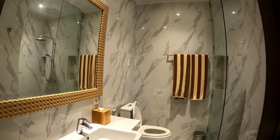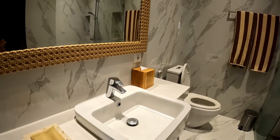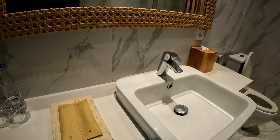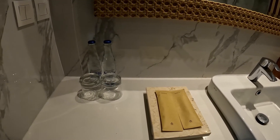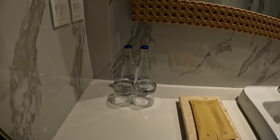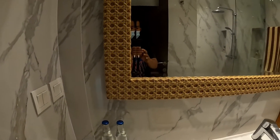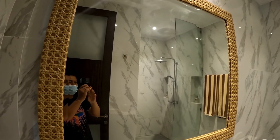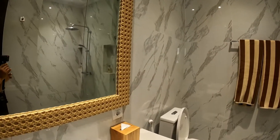Welcome to the bathroom everyone. This is a single sink with a beautiful, nice faucet and toothbrush holder. There are two bottles of mineral water, two glasses, and a big mirror on the wall.